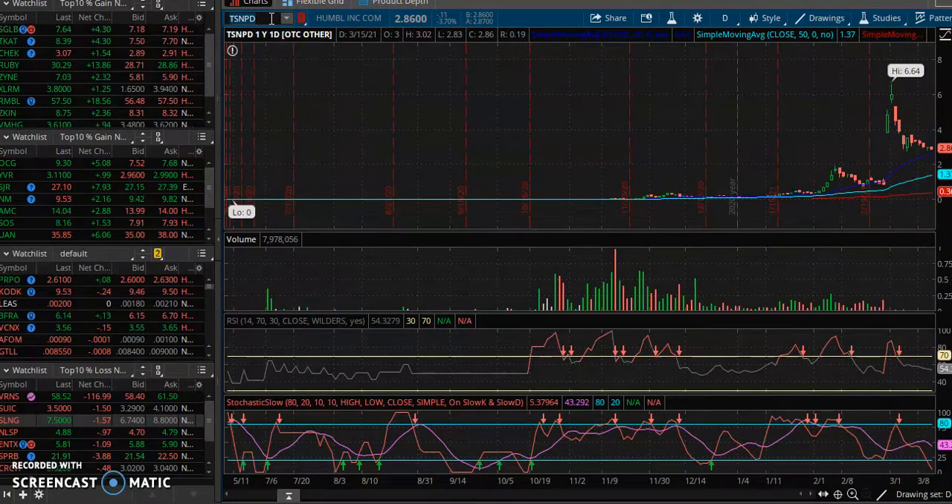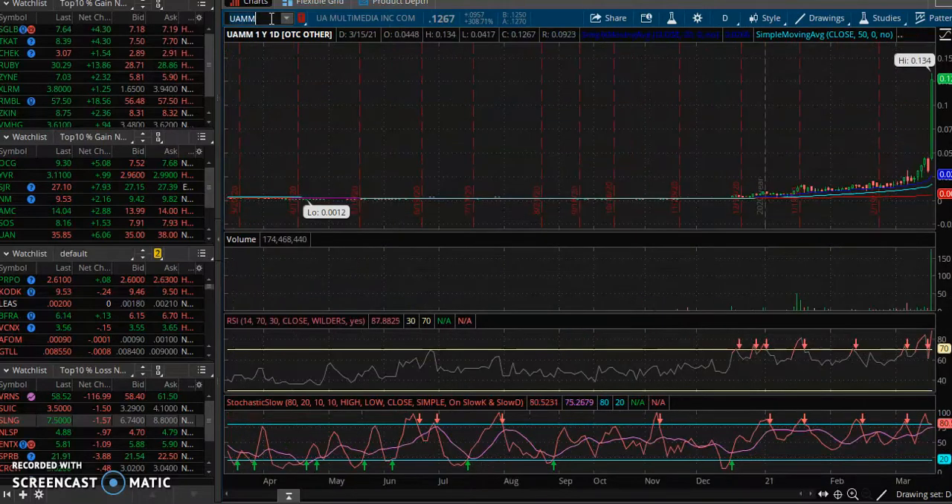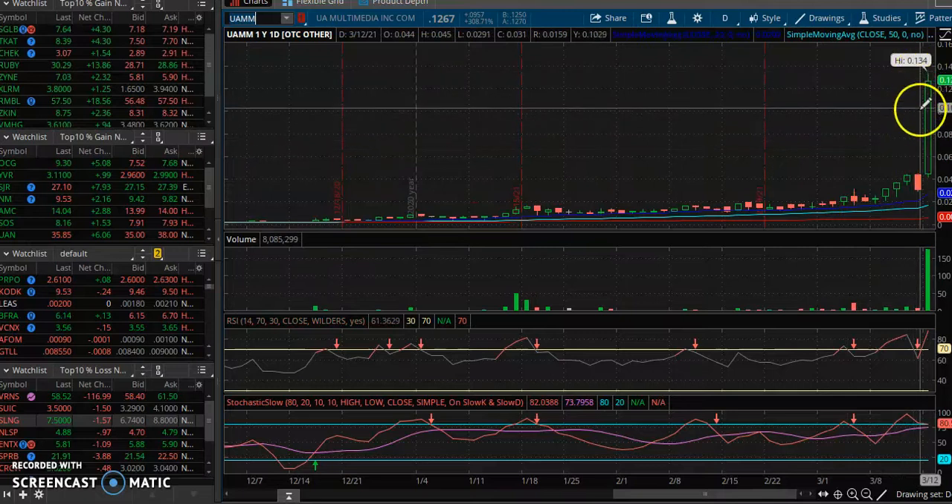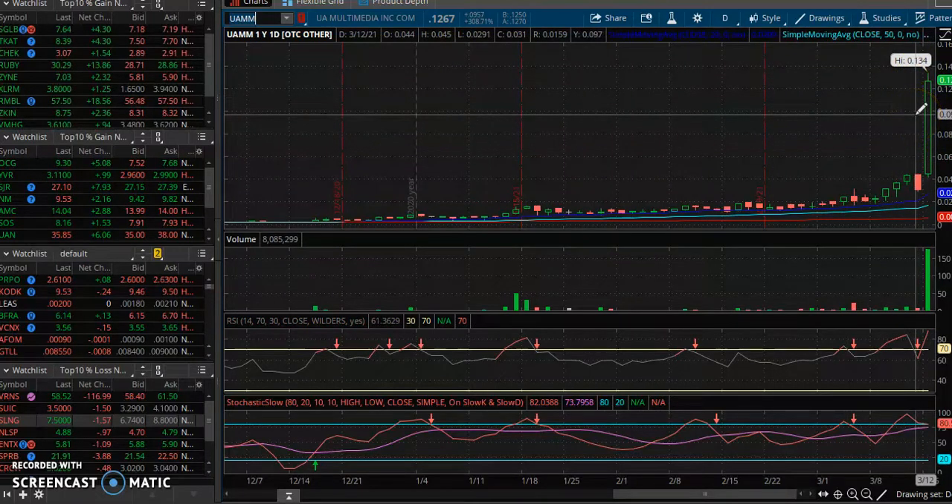We're looking at another stock that might be a really big runner — we want to hold long and strong. We are in this to make money and we want to maximize. That doesn't mean we trade reckless; we trade smart. When you get a good entry and the stock is solid, stick with it as long as it's making money. Take profits if you want, but you don't want to miss a big move once you're in a good entry.